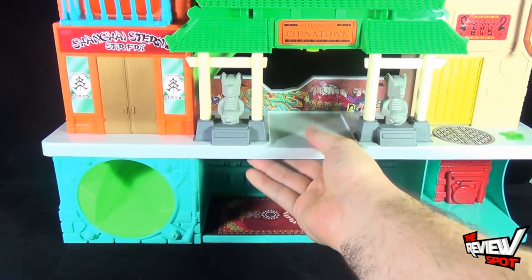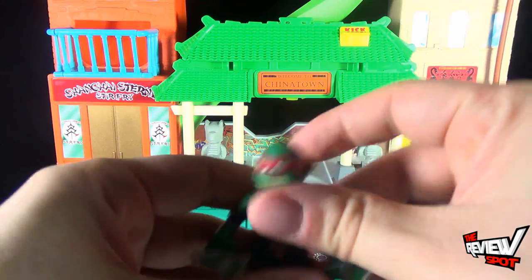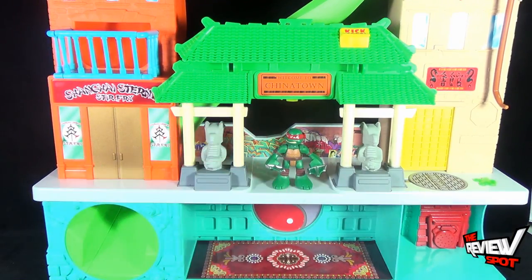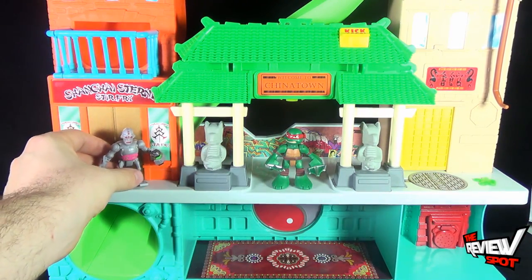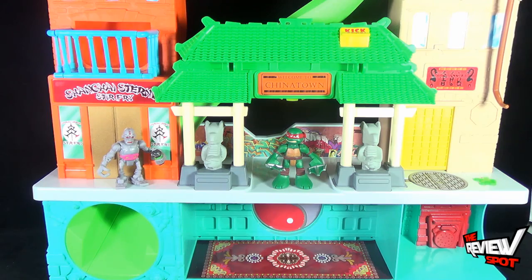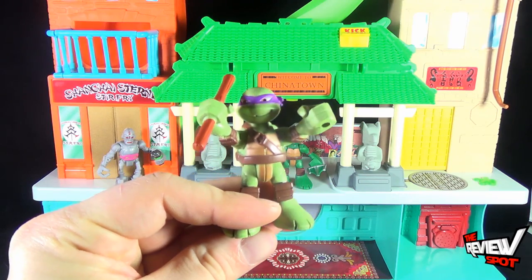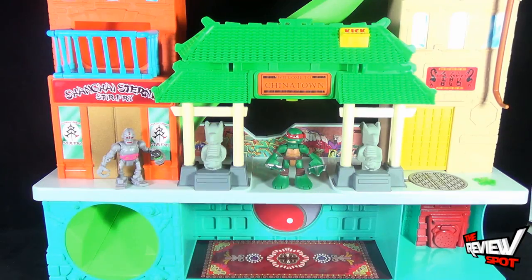It's a really neat set. The problem with toy lines is we don't get nearly enough really cool playsets, especially for figures this small. If I was a kid I would absolutely eat this set up. The turtle toys are small enough to take on the go, but then you get really large playsets like this with lots of little activities above and beyond just displaying your pieces. This is probably one of the cooler things to get above and beyond all the individual figures.